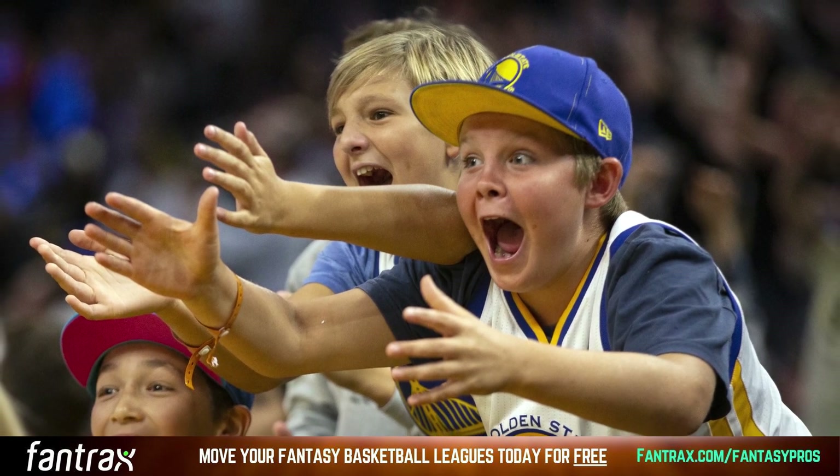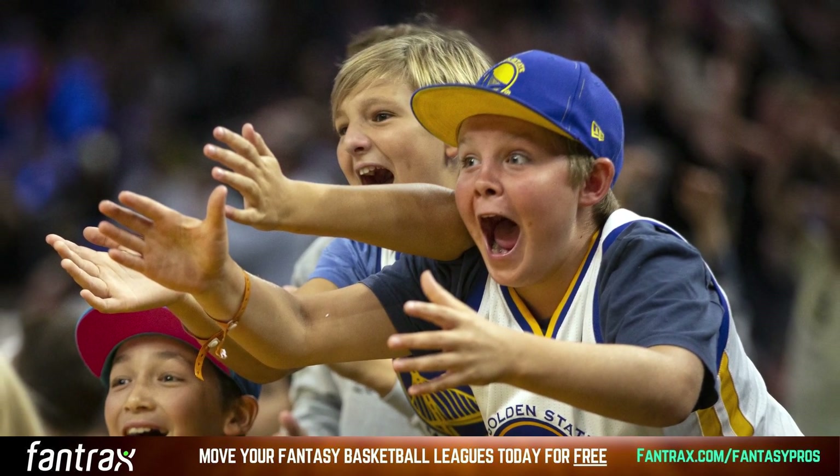What is up my fellow fantasy basketball enthusiasts? My name is Matt Modai. I'm the host of the Betting Pros Fast Break Bets and I'm here to talk to you about the exciting world of fantasy basketball.